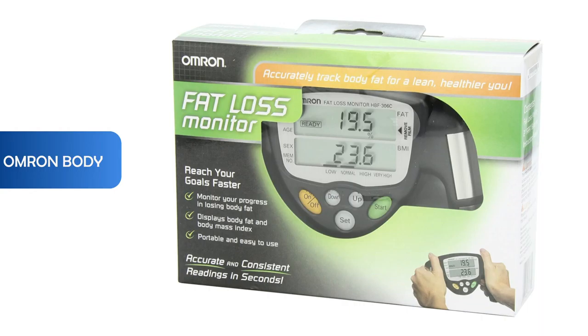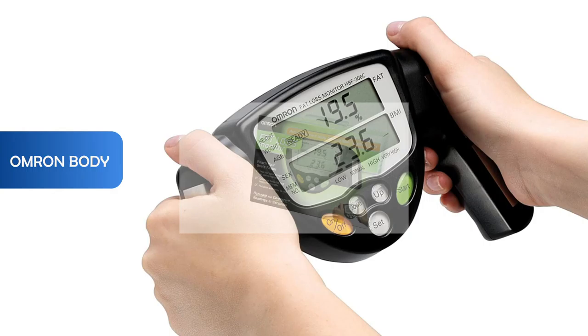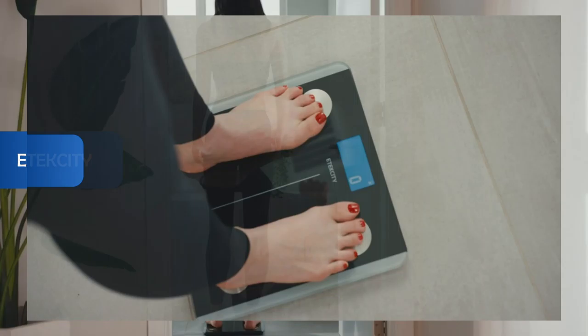Our second product is the Omron body fat monitor. One of the best features of this monitor is that it has two modes — standard and athlete — to provide accurate results based on your exercise regimen. It can store up to nine individual profile settings so the whole family can track their progress, and displays readings quickly in about seven seconds.